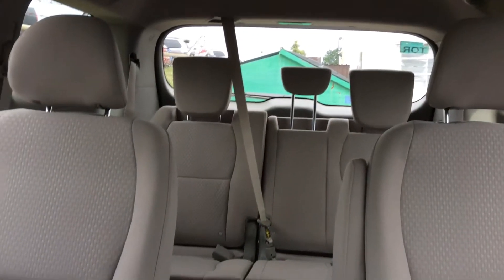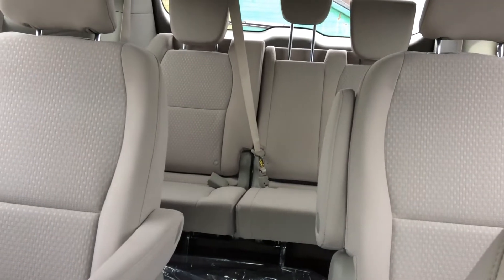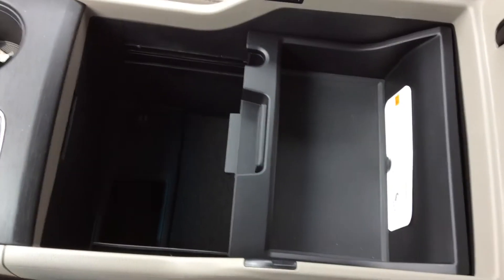There's a lot of space throughout the entire vehicle. The third row is a stow-and-go, so they fold completely flat into the vehicle. The middle row seats are removable with very easy access to the back, and there's a lot of nice storage in this middle compartment here.